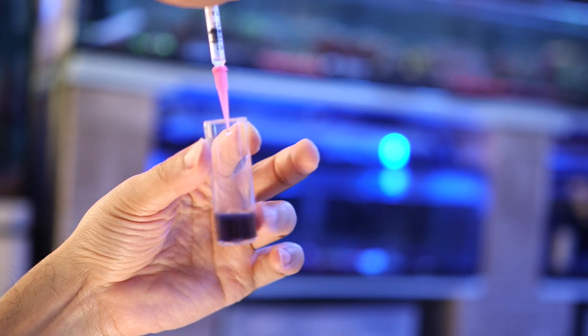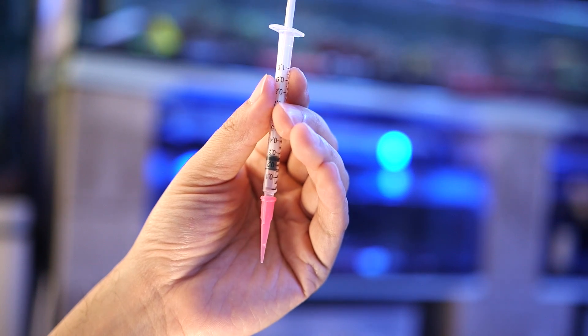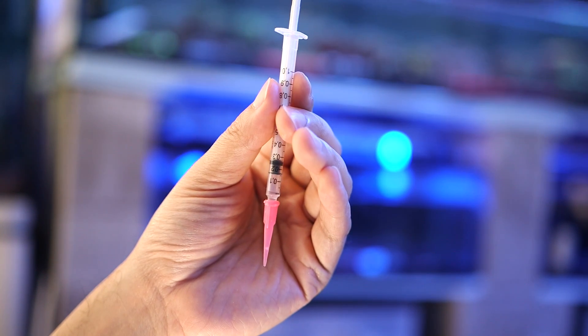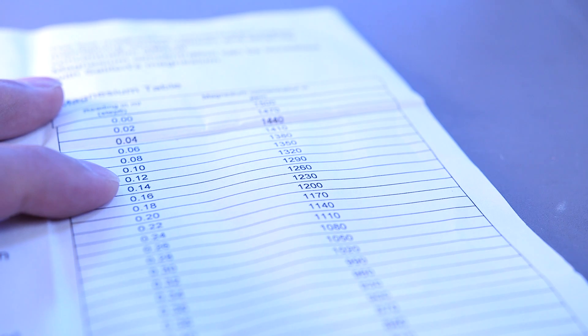We want to see at what point the sample changes color from pink to blue. And there we have our color change. Let's take a look at where the stopper ended up — it looks like it reads 0.15, which would be roughly 1275 parts per million of magnesium.